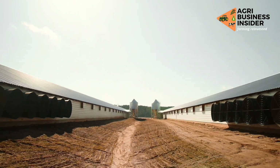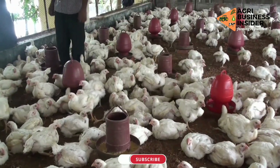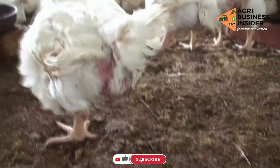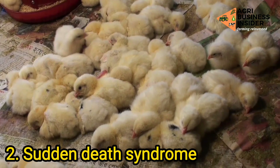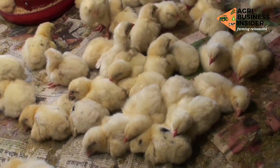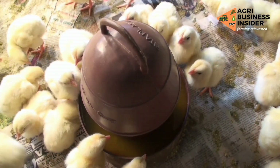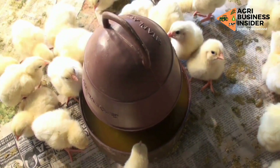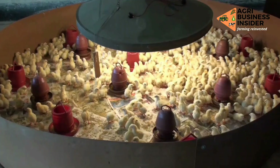Now that we have looked into heat stress and how it causes your broilers to die, let us look into the second major cause of broilers' sudden death, which is broiler sudden death syndrome. Sudden death syndrome occurs in broilers of all ages. Affected birds may die in a condition sometimes called a heart attack. Sudden death syndrome can be controlled or mitigated using several feeding strategies.